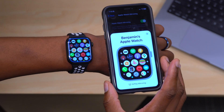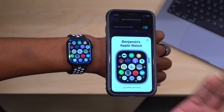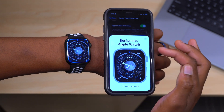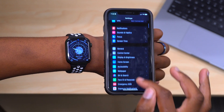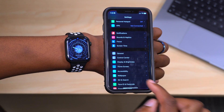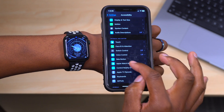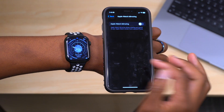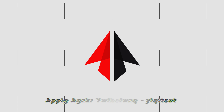To close the Apple Watch Mirroring view, just press the X. To get back to it, you have to go into Settings, scroll down to Accessibility, and tap Apple Watch Mirroring to turn it on again — it's a bit of a process.